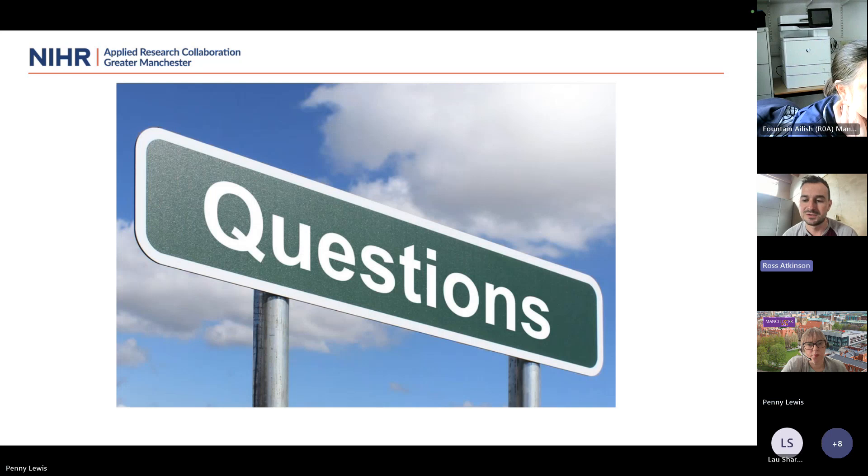Regarding a humanities graduate wondering about eligibility — if you're working in a health and care organisation, then typically yes, but we'd want to have a conversation. The key thing is that you're working in an organisation in Greater Manchester that delivers health and care. We have people from health commissioning backgrounds, social care, health improvement, and some charitable organisations. If you want to drop us an email, we can discuss that.